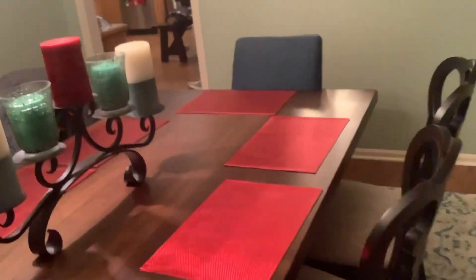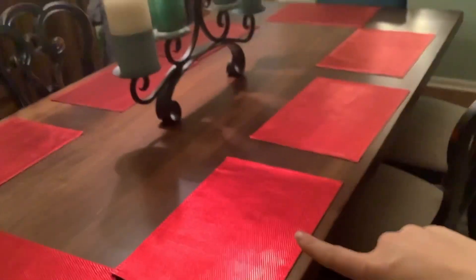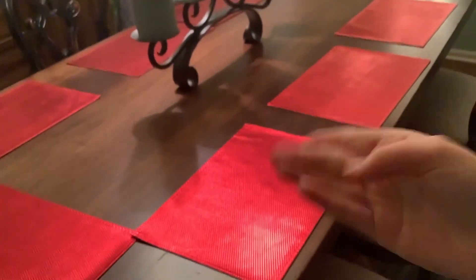Welcome back! Today I'm going to be showing you our Christmas decorated dining room. First, we have our table with these really pretty Christmas place mats, and mom also just got new Christmas china, so we might put it on the table.